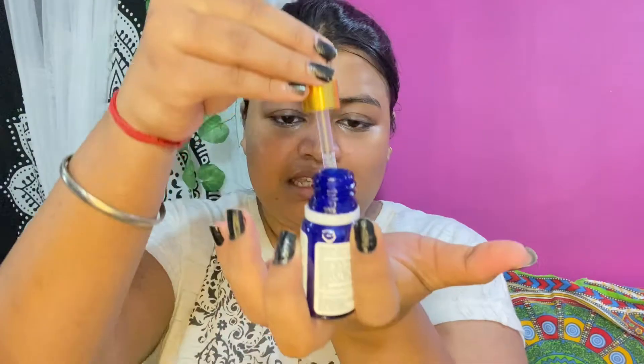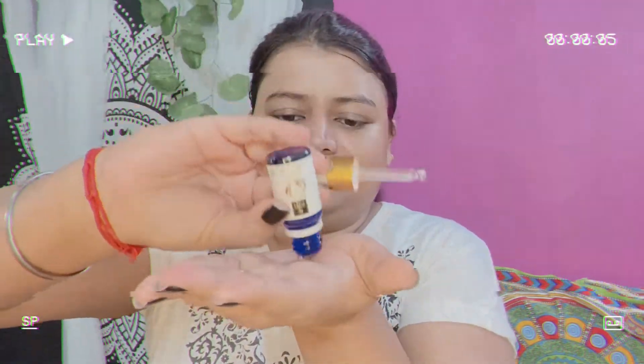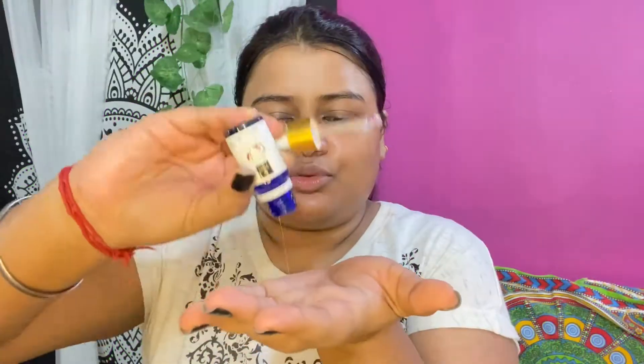Moving on to the second-to-last step: serum. I've been ranting about this in almost all my videos — it's the Good Vibes Rosehip Serum. I cannot tell you how much I love this; this is my fifth bottle. I have a backup ready. I'll warm it up a little before applying. If you want to try just one product from this video, go for the rosehip serum — especially if you have dry skin, you're going to love it.